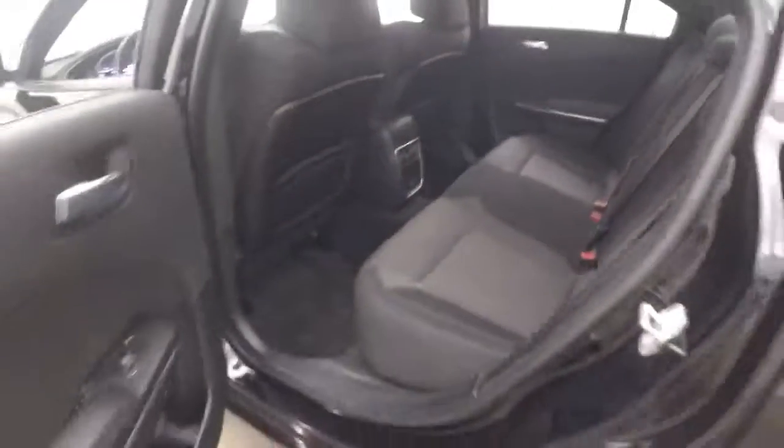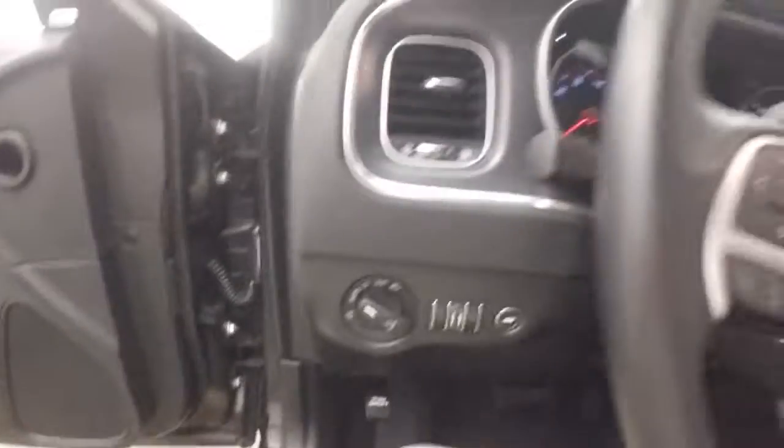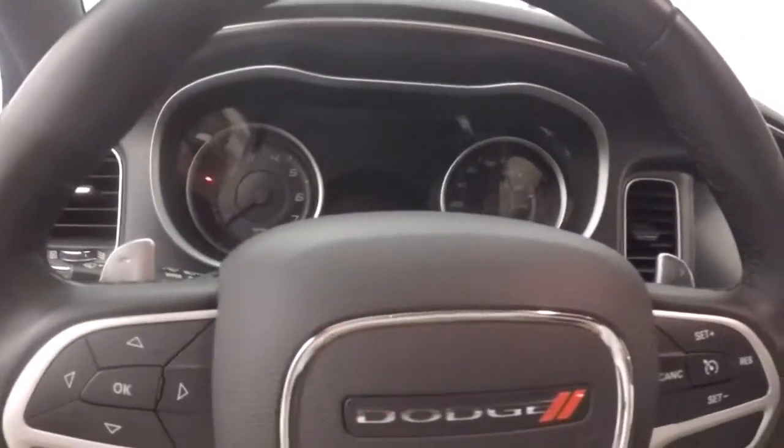The interior is in great shape with plenty of room for passengers. All your controls are on the door, including the power seat. On the steering wheel you have cruise control, Bluetooth, and menu and information buttons.